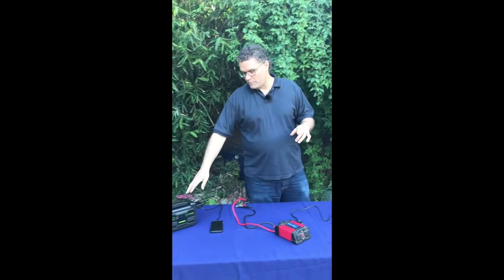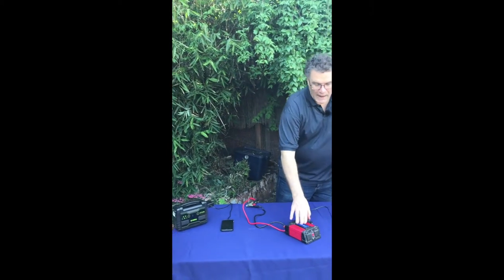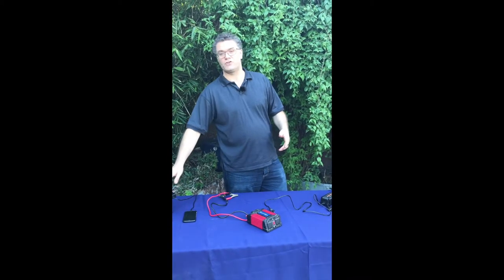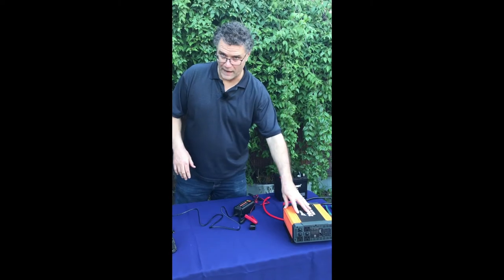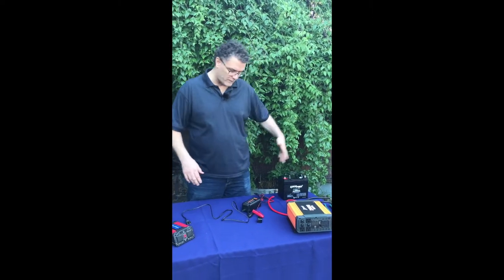We've talked so far about a small little power station, good for charging your cell phones. We've talked about small power inverters you can hook to your car, really just good for charging power stations. We've talked about slightly larger power inverters that can be hooked to deep cycle batteries, usually a battery pack.